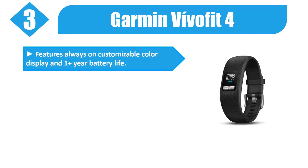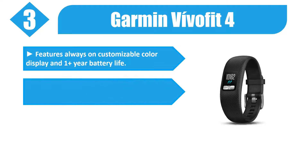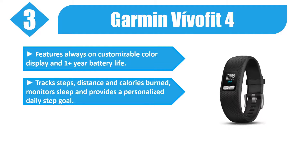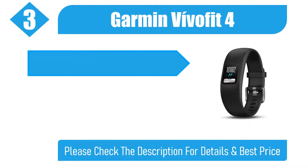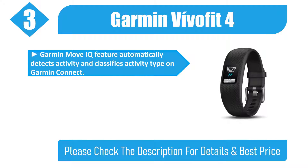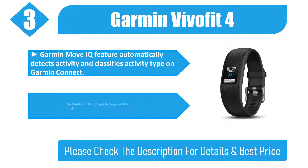Number 3: Garmin Vivofit 4. Features an always-on customizable color display and one-plus year battery life. Track steps, distance, and calories burned. Monitors sleep and provides a personalized daily step goal. Periodically syncs to Garmin Connect where you can save, plan, and share your activities. The Garmin Move IQ feature automatically detects and classifies activity type.